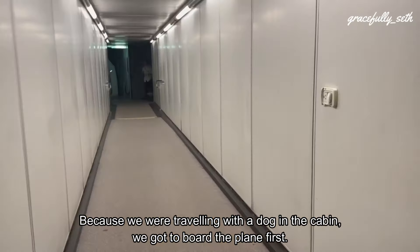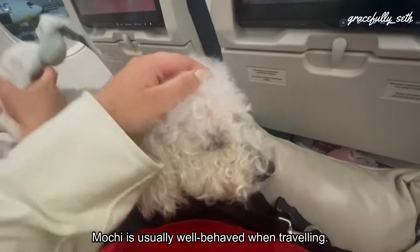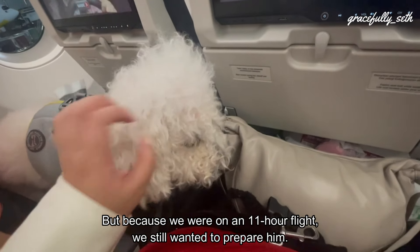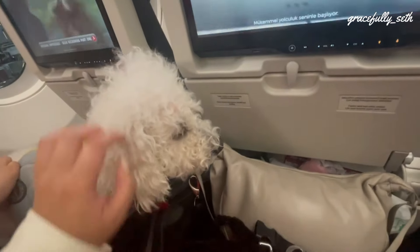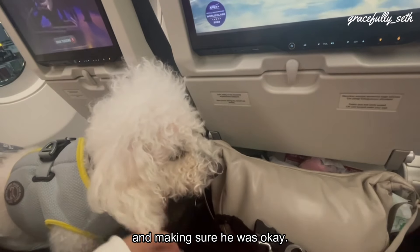Because we were traveling with a dog in the cabin, we got to board the plane first. Mochi is usually well-behaved when traveling, but because we were on an 11-hour flight, we still wanted to prepare him. We chose a late flight time so he could just be asleep for the entire flight. While the other passengers boarded the plane, we spent our time petting him and making sure he was okay.